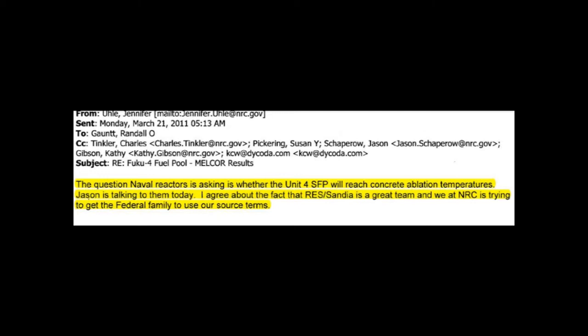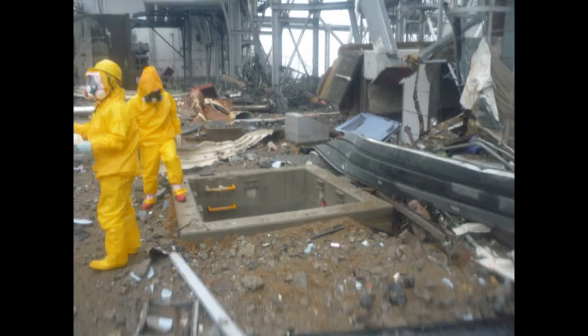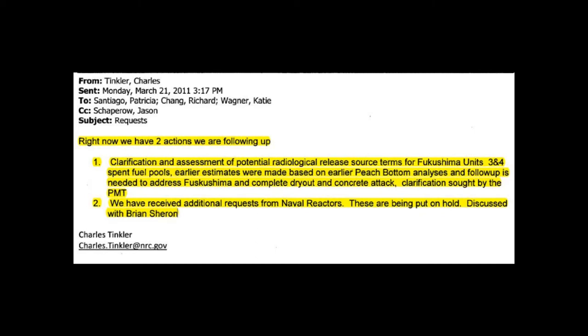The email asks whether the Unit 4 spent fuel pool will reach concrete ablation temperatures. On the 21st, here's proof they're still trying to figure out whether that melted fuel burned through the concrete bottom of the spent fuel pool, through the rebar, through the concrete, and down into the torus. Another section discusses that it might melt down and go into the torus — a very serious problem. From Charles Tinkler's March 21st email: 'Right now we have two actions — clarification and assessment of potential radiological release source terms for Fukushima Units 3 and 4 spent fuel pools, and follow-up needed to address complete dry-out and concrete attack.'